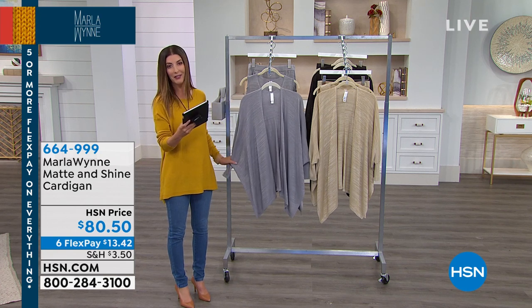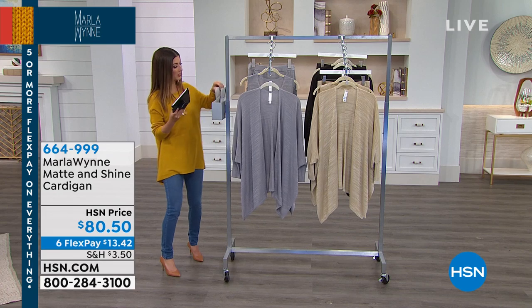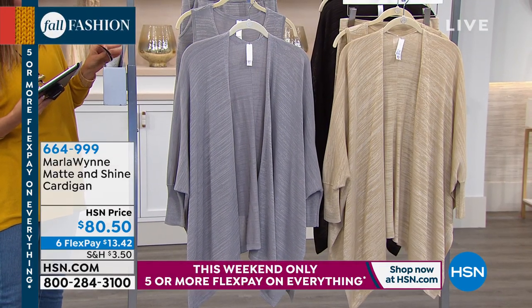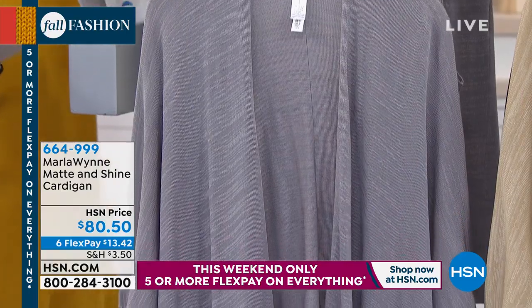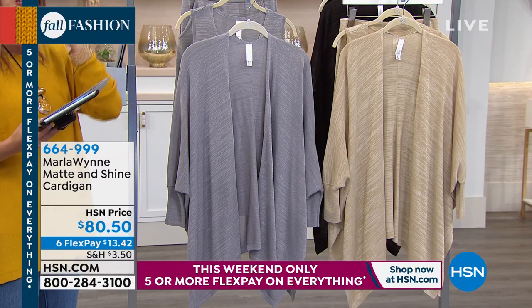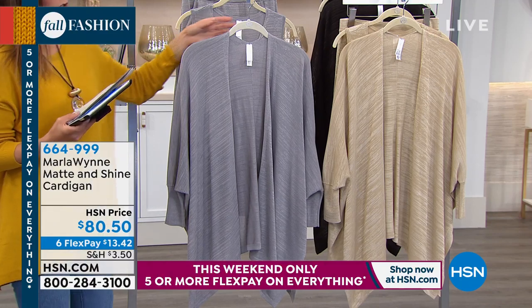Loretta is here — she loves, loves, loves Marla Wynn designs, and the kimono is one of the first items she fell in love with. We're going to give you a look at this brand new collection — it's called the Matte and Shine Cardigan. We'll also have a tank and skirt to match coming up.